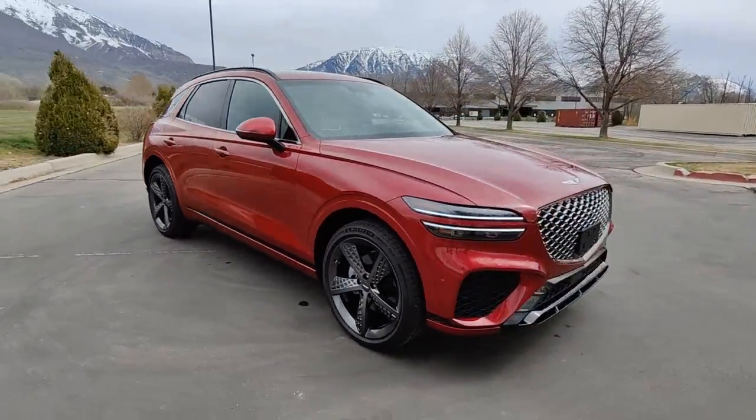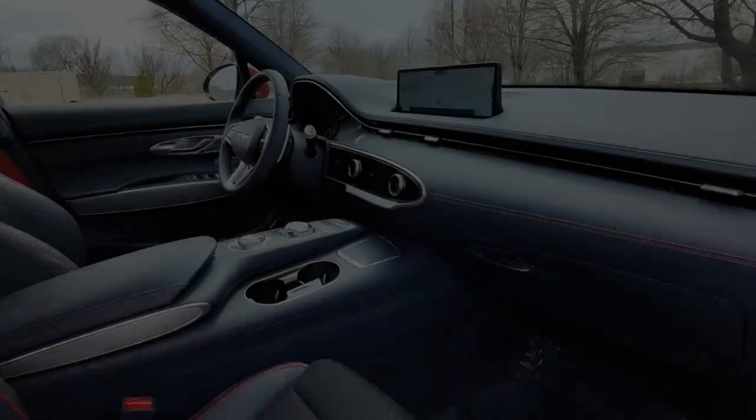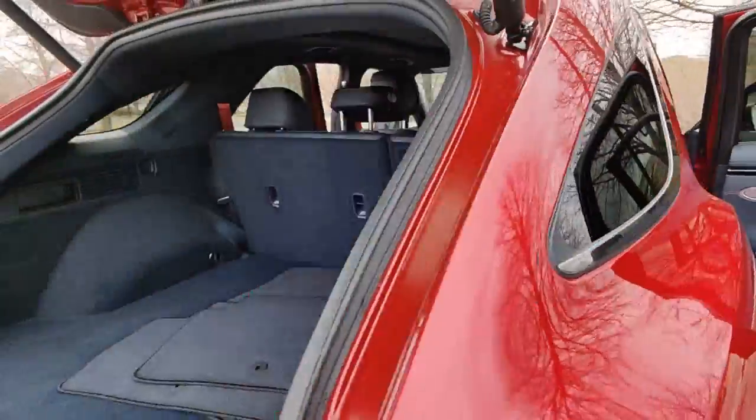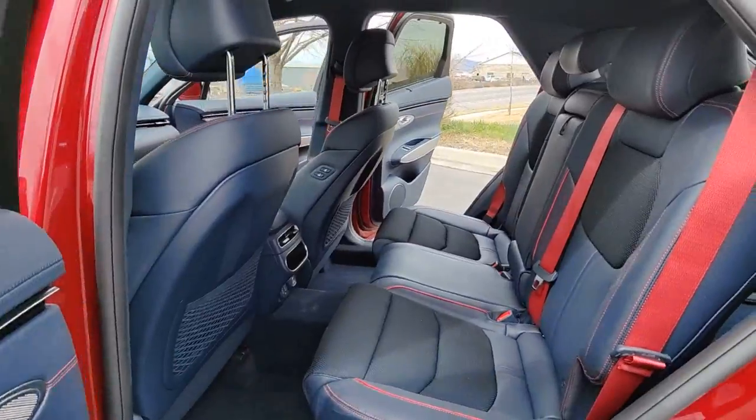Panoramic roof, navigation system, keyless entry, power lift gate, electronic stability control, trip computer, power windows, bucket seats, four-wheel disc brakes, power steering. Our team will give you an outstanding test drive experience. Stop in today.